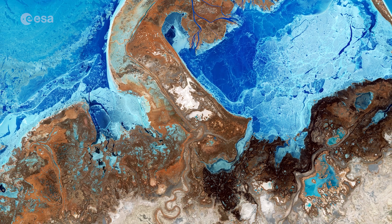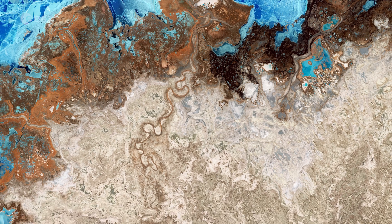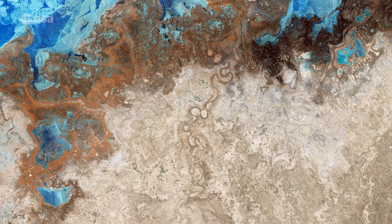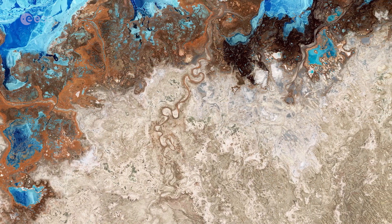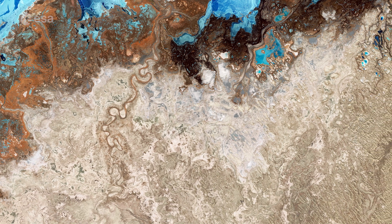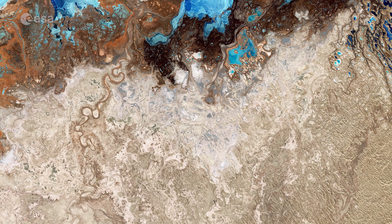South of Balkash lies the Sarayesik Atayaru Desert, which stretches for around 400 kilometers in east Kazakhstan. There are a great number of small lakes, ponds, and wetlands in the desert visible in brown, as well as occasional grasslands that support a varied animal and bird population.